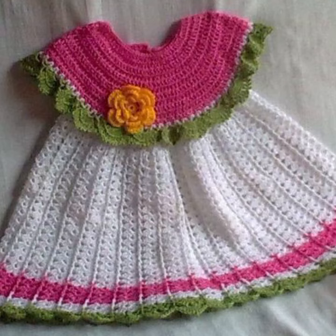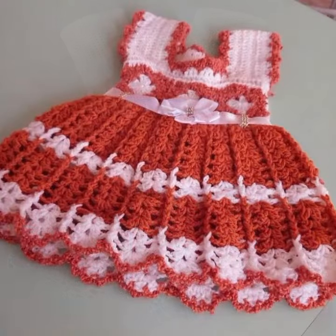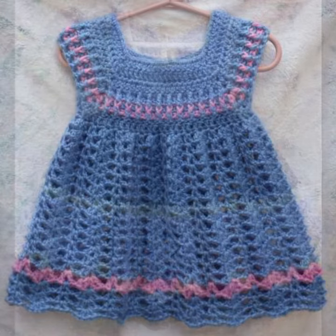Beautiful designing ideas for your sweet babies you can see in this video. Stylish color combination contrasts in knitted patterns — easy patterns, easy to make, easy to wash. Beautiful and trendy baby crochet frog designs, stylish frogs for your sweet babies. Please friends, watch my video till the end for more designs and more ideas.